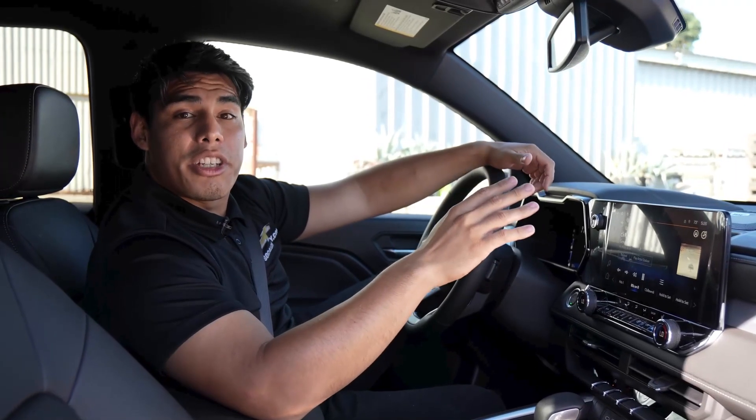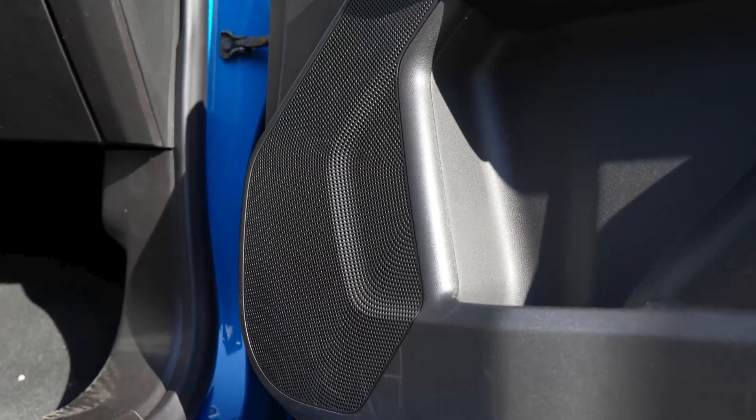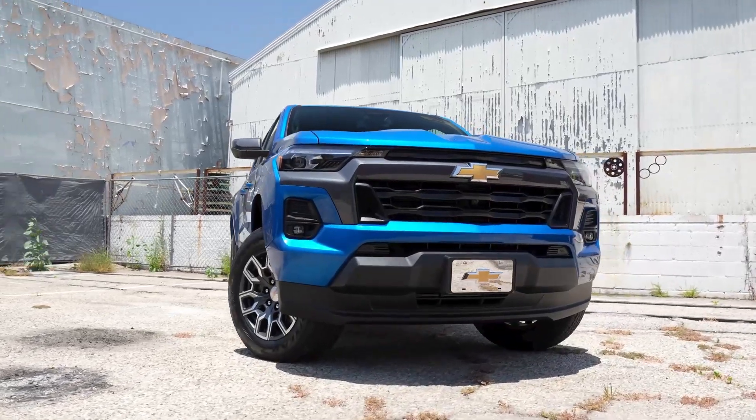The 2023 Chevy Colorado comes with a Bose premium audio system that includes seven speakers. The speakers provide clear, authentic acoustic reproduction of your favorite music throughout the cabin, giving you concert-like sound wherever you're driving.